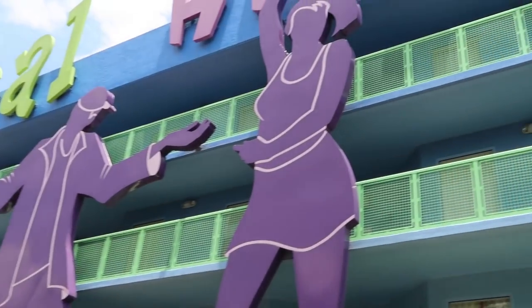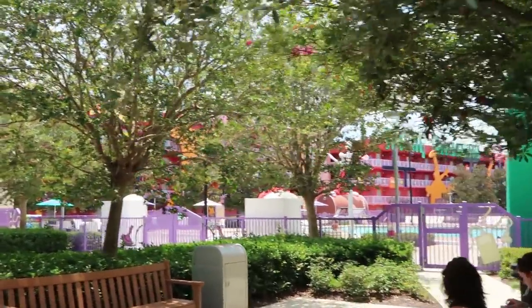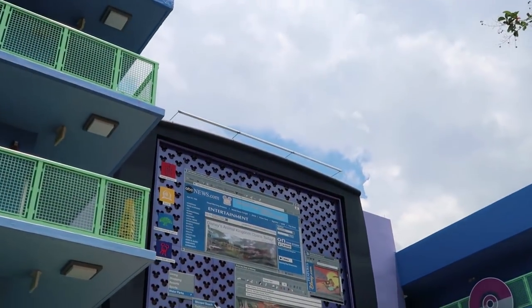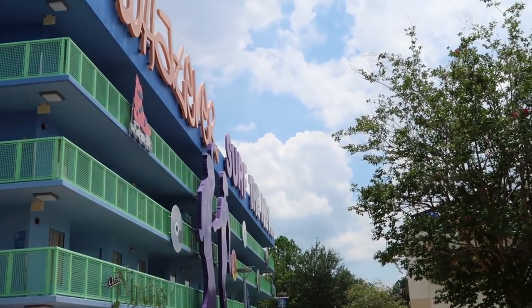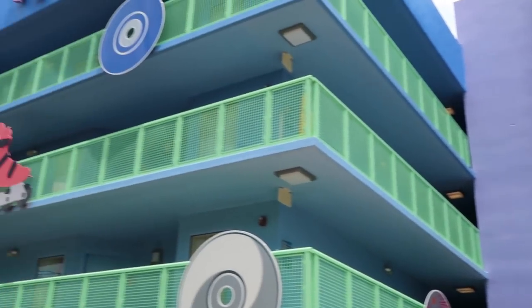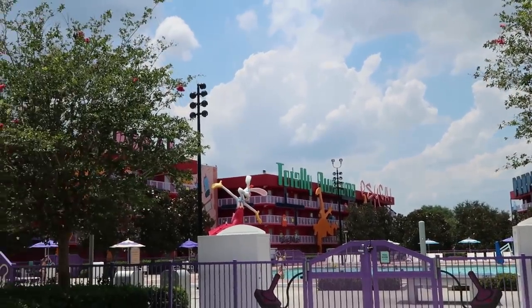Last but not least, here's the 90s. This area is right across from the quiet pool from the 80s. I love the giant computer screen — ABC News and Disney.com, of course. The 90s buildings are the farthest away from the main lobby area, but they are really close to the pool right here, so you have great proximity to one of the pools.